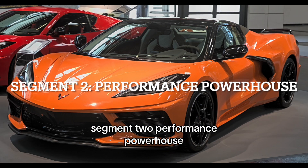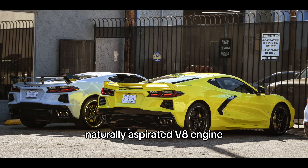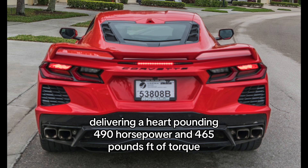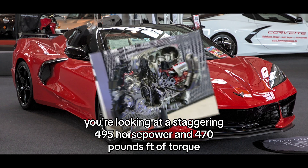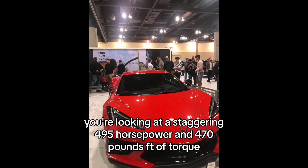Performance Powerhouse. Under the hood, the 1LT boasts a mighty 6.2-liter naturally aspirated V8 engine, delivering 490 horsepower and 465 pounds-ft of torque. And if you opt for the performance exhaust, you're looking at 495 horsepower and 470 pounds-ft of torque.